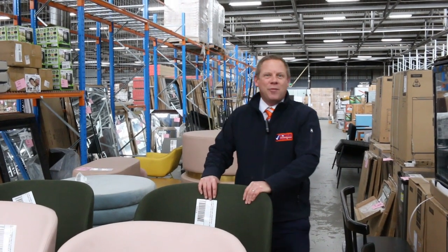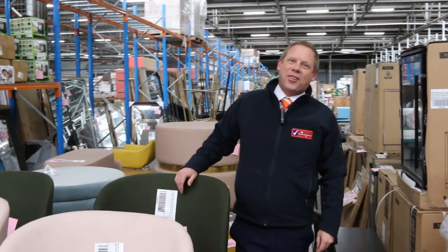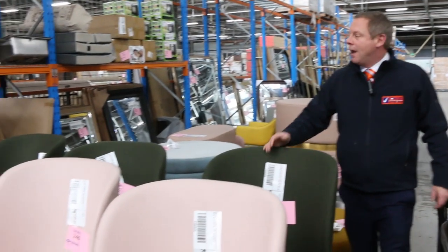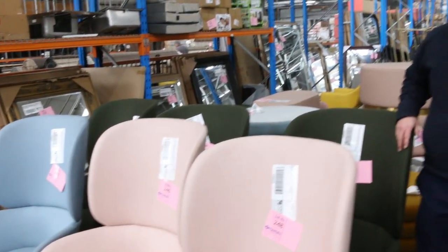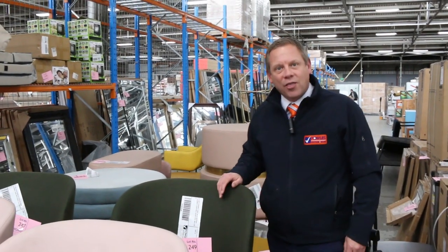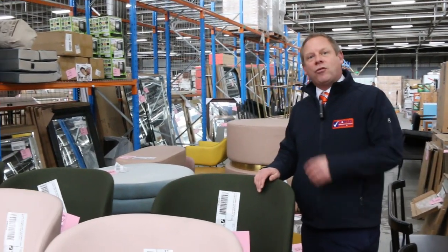Hi, I'm Liam from Fowles and welcome to the Home Renovators auction preview for Wednesday the 3rd of June 2020. Now as you're probably aware, we can't hold live auctions at the moment, so this stuff will be available on a buy-it-now basis from 8 o'clock tomorrow morning, that's Wednesday the 3rd of June.